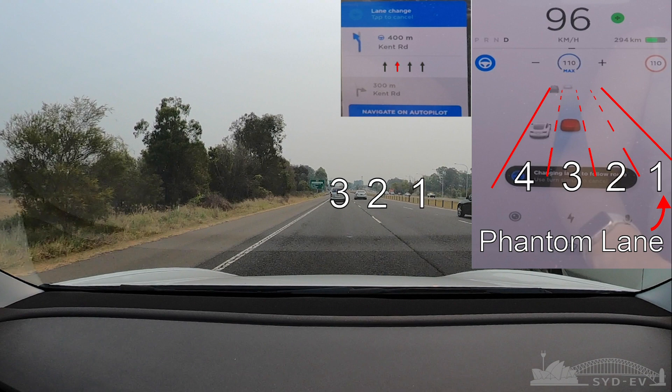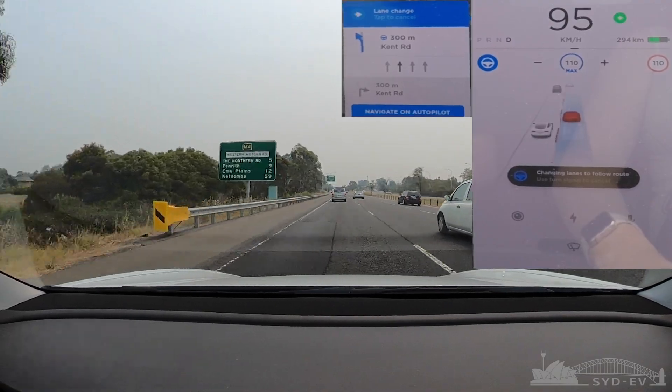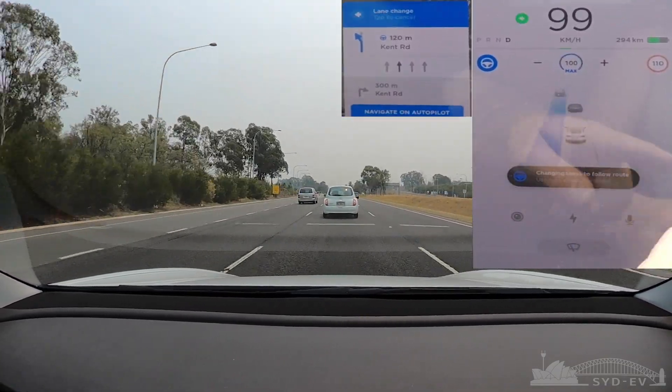Overlaying the lane numbers as a left-hand drive country would see them, we can see lane one, lane two, and lane three from the left, plus a phantom lane off to the right. Autopilot is actually counting from the right-hand side of the road — lane one being the rightmost lane through to lane four being the leftmost. It's counting lane one as the phantom lane that doesn't actually exist. Therefore autopilot thinks it needs to be in lane three, which is lane two counting from the left, and misses the exit.